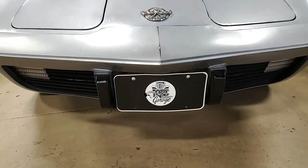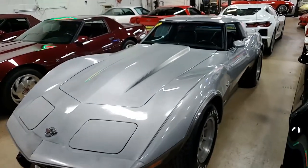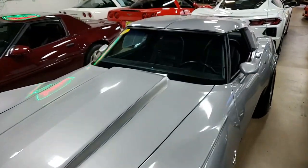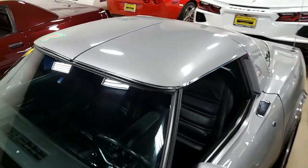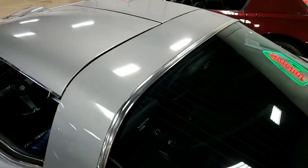It was originally assembled August 5, 1978, and this Silver Anniversary Edition is in very original condition and features the highly desirable four-speed manual transmission. This is a beautiful car, both inside and out.